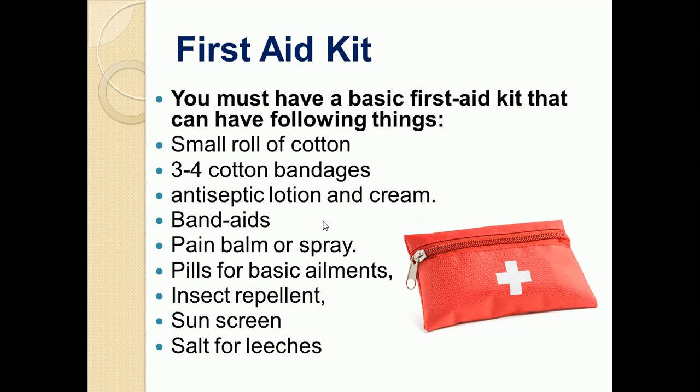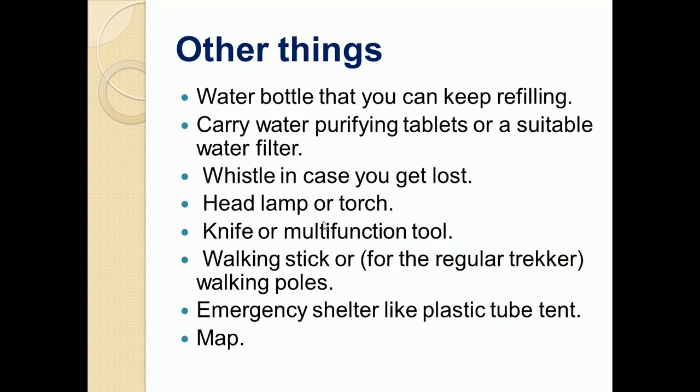First aid kit is an important part if you are going for a trek, so you must have at least a small size kit. You should carry water bottles that you can keep refilling, as generally in mountains we get streams to fill water. You must also carry water purifying tablets or a suitable water filter, because the water in mountains is full of minerals that may not suit your body. Also carry a whistle in case you get lost, so you can call others.